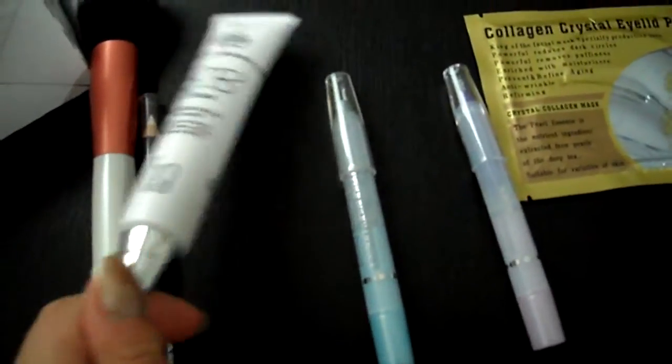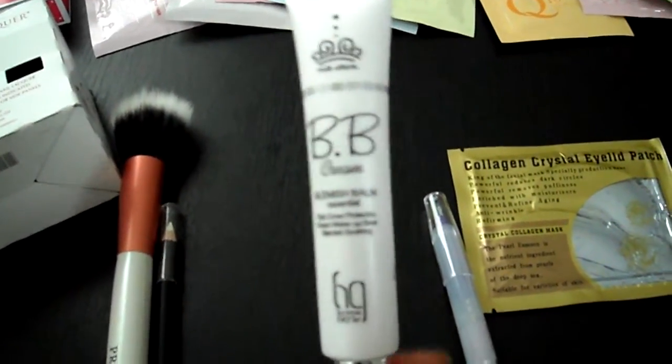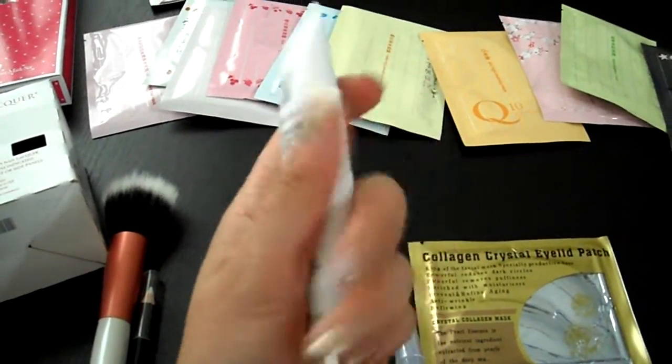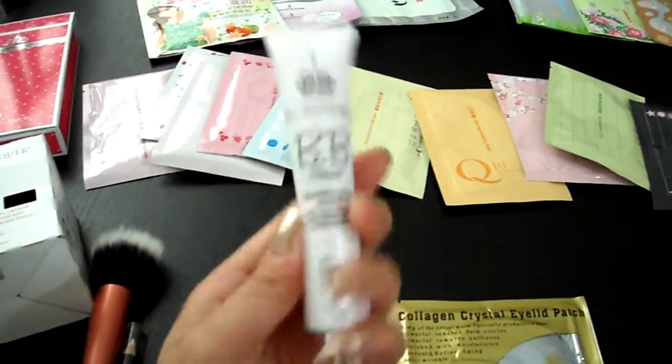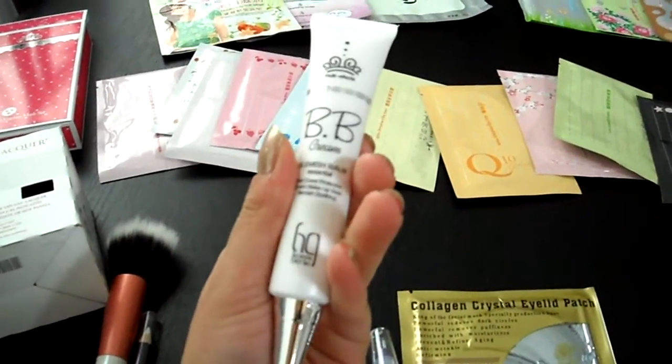In my previous video, I forgot to show you the BB cream that I purchased. On the website they call it the Princess Beauty Cream. It comes in a white slim squeezy tube with a cap. I haven't used it yet, so I'll let you know in a later video what I think about it.